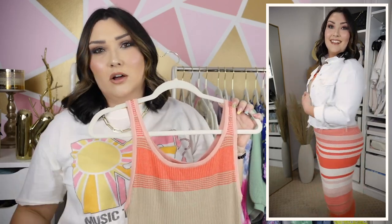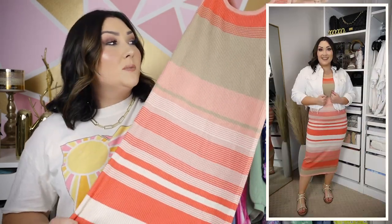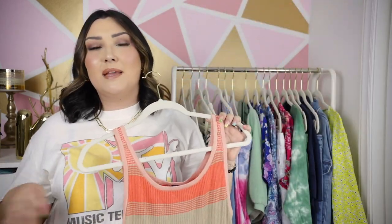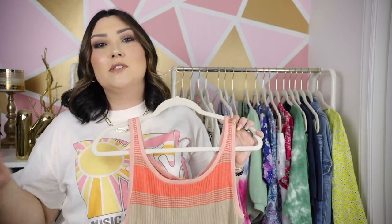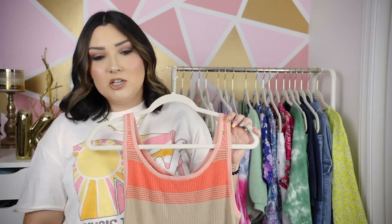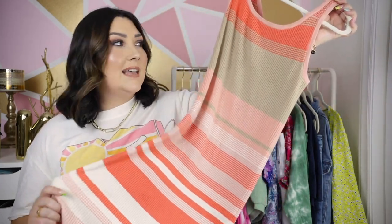I did wear some shapewear underneath — like a Spanx bodysuit — which made me feel a little bit more comfortable. It smooths everything out, and I will link the shapewear I wore down below in case you're interested. I paired it with those same gold sandals and a white denim jacket, and I thought that was super cute for a chillier spring day. You could also dress it up with little cute wedges or heels if you're going to a bridal shower or baby shower.